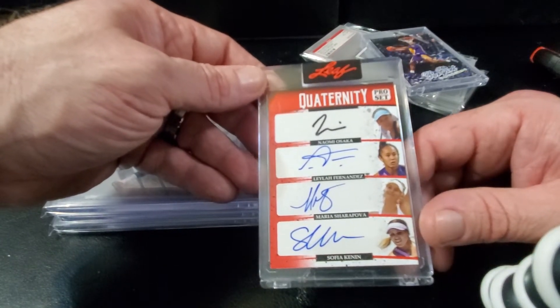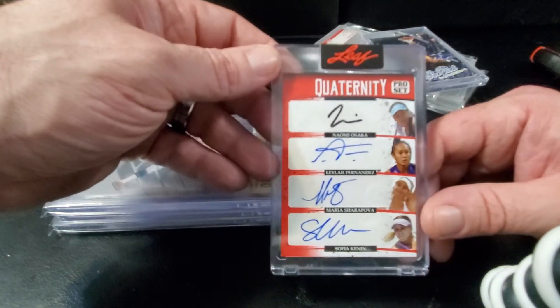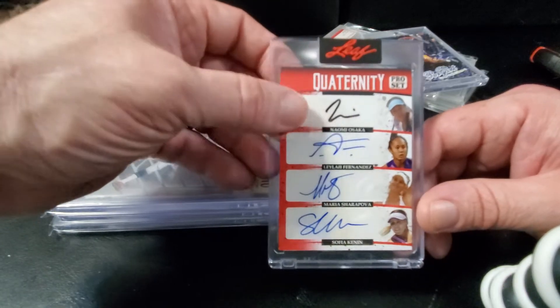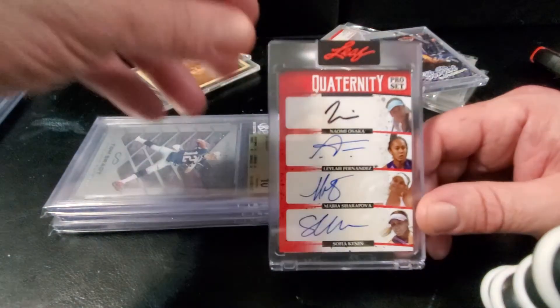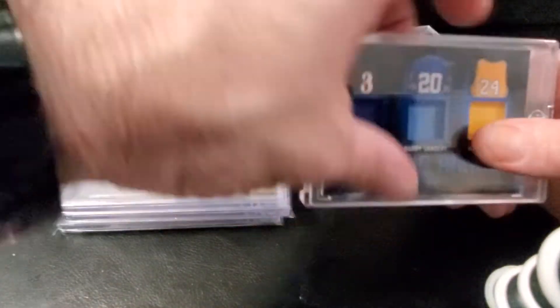Don't know the Sophia lady or Layla, but I know Naomi Osaka is a big Japanese tennis star. She actually has a card in the same set with Shohei Ohtani where all three of them autograph it — the League of Nations.